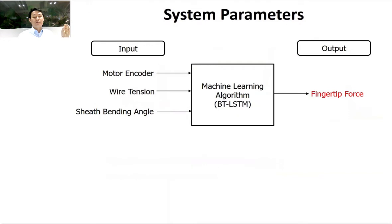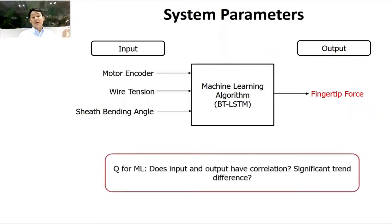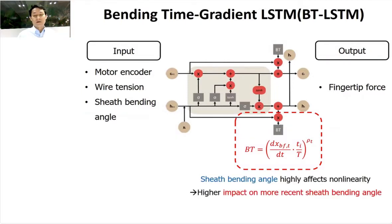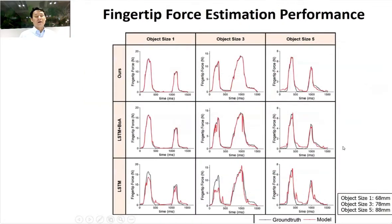We looked at the non-linear behavior due to bending angle of the sheath, and the non-linear fingertip force versus flexion-tension relationships. We found non-linear characteristics are highly related to the bending angle of the sheath. So instead of using only motor encoder and wire tension as inputs, we also used the sheath's bending angle as an input. We developed what we called a bending-time-gradient LSTM, where we used the sheath bending angle as input; since it highly affects the non-linearity, we assigned higher impact to more recent sheath bending angle values. With this algorithm, we improved the force estimation over using only motor tension from the tendon.